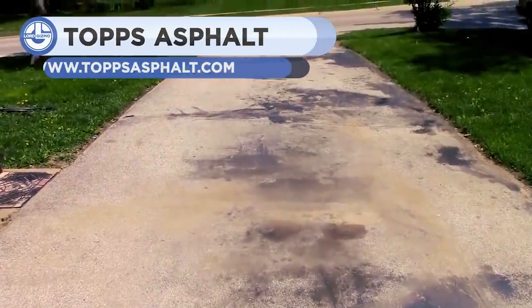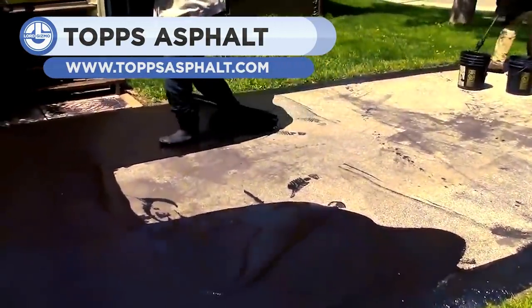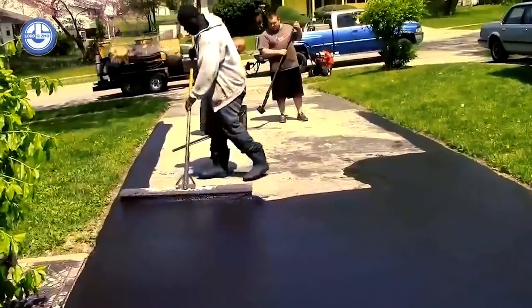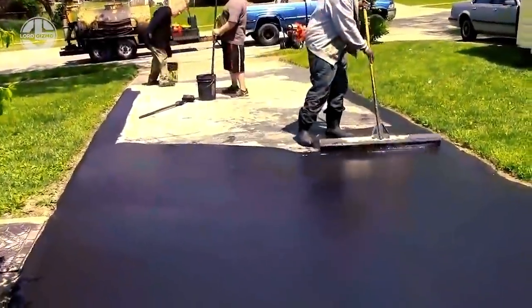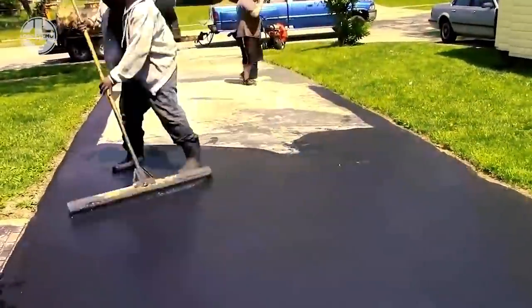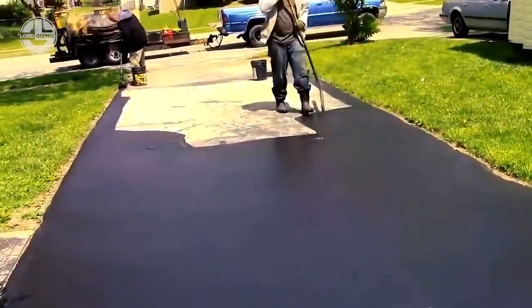A machine isn't always necessary to do a good job. Sometimes it's best to go the old-fashioned route and get your hands a bit dirty. Topps Asphalt has over 30 years of experience. They do almost everything in regards to yard work, including paving, seal coating, milling, and even yard draining. After all, their motto is: we do it all.